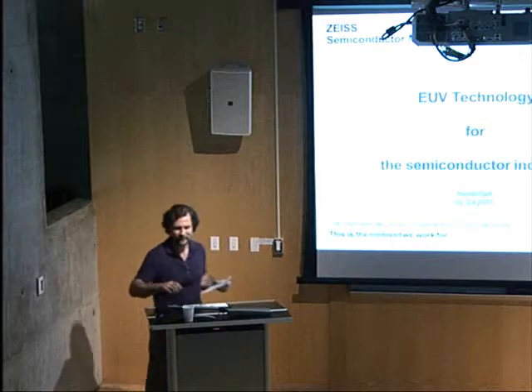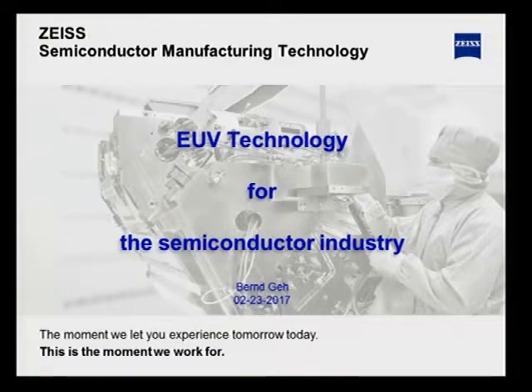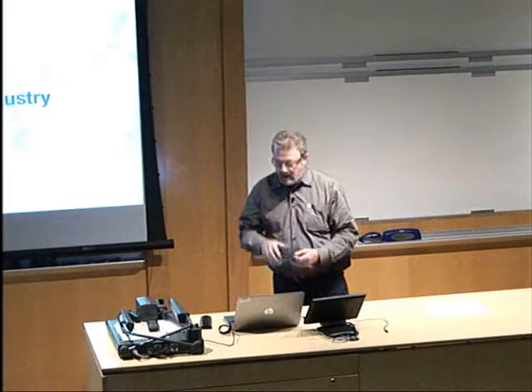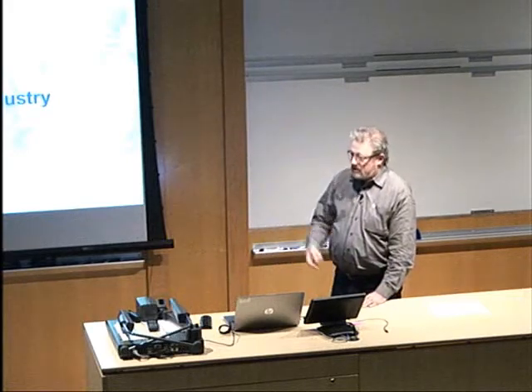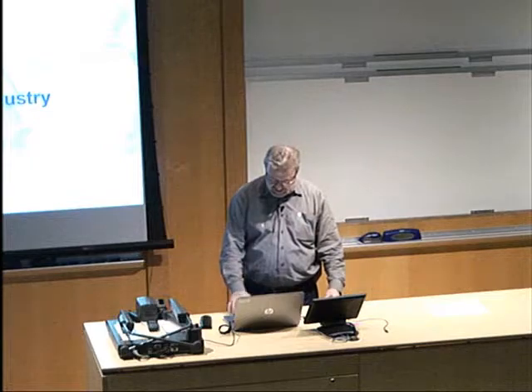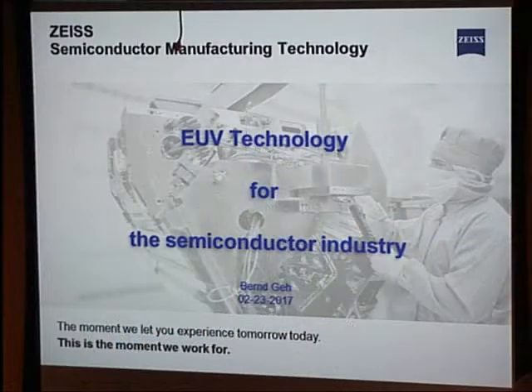Thanks for that introduction. That does sound like you're talking about my dad. I think I got old. All right, so thanks for having me. I'd like to talk today a little bit about EUV technology for the semiconductor industry.